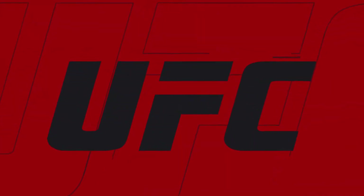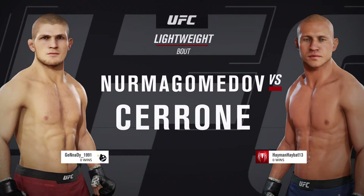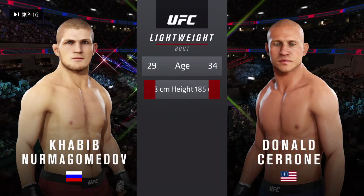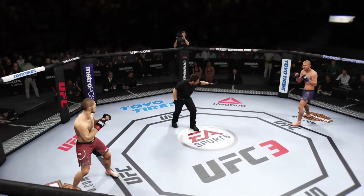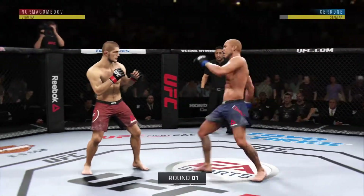Now we go inside the octagon. Because I predict these things — it's a lightweight bout between Khabib Nurmagomedov and Donald Cerrone. And now our tale of the tape for this lightweight fight. Nurmagomedov is 29. Here we go. And we are live and on the way here at the Honda Center in Anaheim, California.